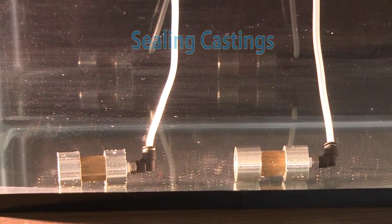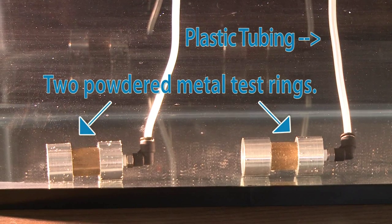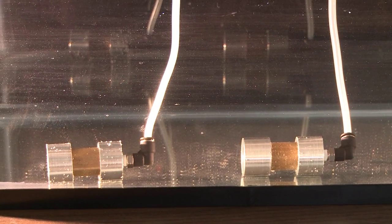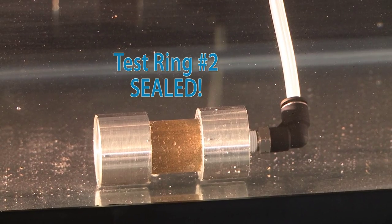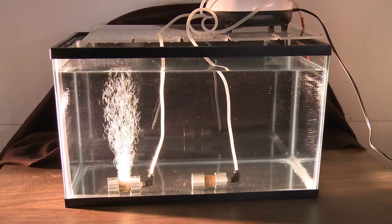To illustrate the porosity of castings and the effectiveness of impregnation sealing, our engineers set up a water tank and two pounded metal test rings. Plastic tubing has been connected from a low-pressure air pump to the test rings. Test ring number one has not been sealed.